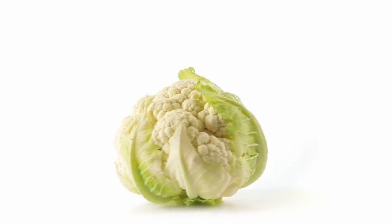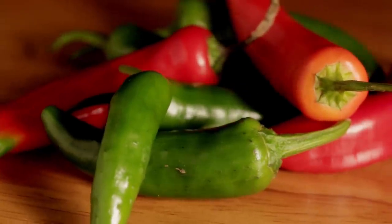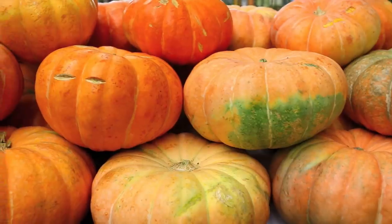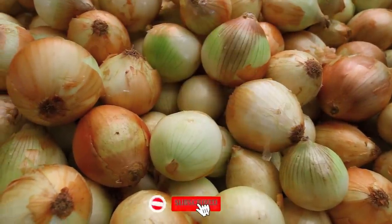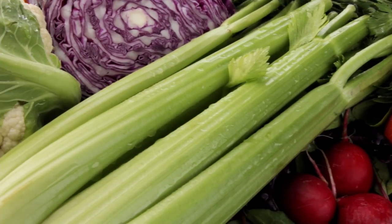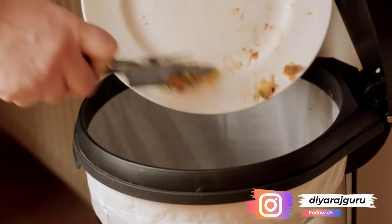We are all in the middle of a pandemic and prefer to stay home most of the time, but there are times when we must step out to buy essential services like fruits, vegetables, and other groceries. We also prefer purchasing in bulk to eliminate the need for frequent trips outside; however, bulk buying also results in food wastage.